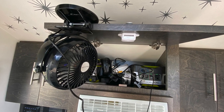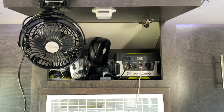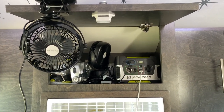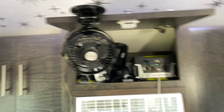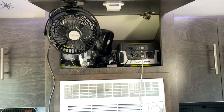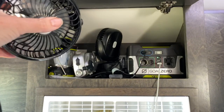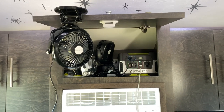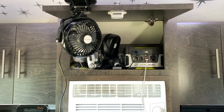This is my little Goal Zero Yeti 150 — I've got about 40% power left. I did charge it to full capacity a couple days ago, but I've been running this USB fan all night, and it's unplugged now, but this little fan works great. It was super cheap. I just plug it into that, and it's also charging my phone because I'm not hooked up to electric right now.